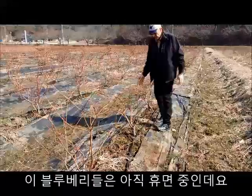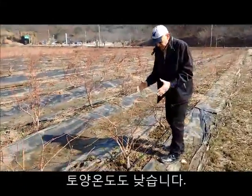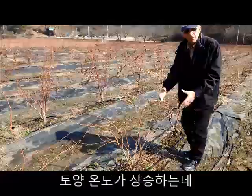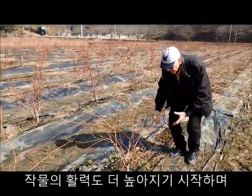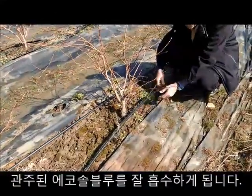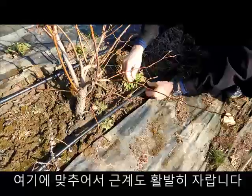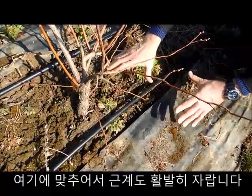The blueberry plants are still in a dormant situation — it's still cold and the soil is cold. But it is ready for spring when the soil temperature will be warmer. The plant will start to be more active, and through the root system the Ecosol Blue will be injected through the emitters — right here where the root area is — fitting the plant exactly where the active roots are.